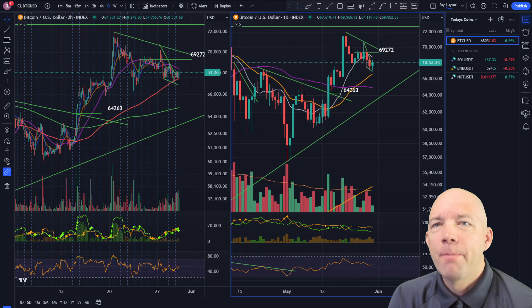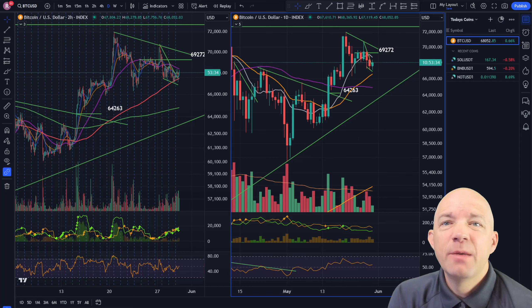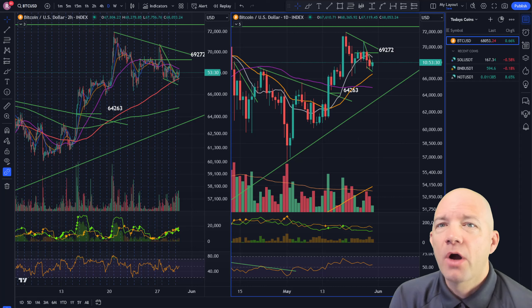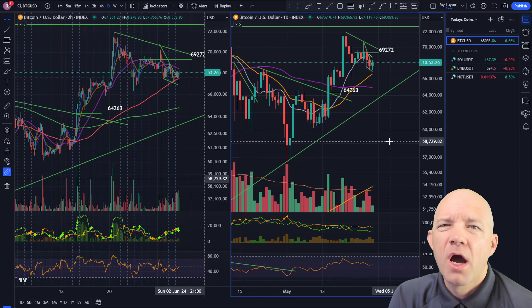Hello everybody, welcome back to the show. We got Bitcoin, Solana, and BNB today. As you're going to see, they're all looking really good. And we got our hot coin of the day — just one today, but I think it could be a good one. We'll see.